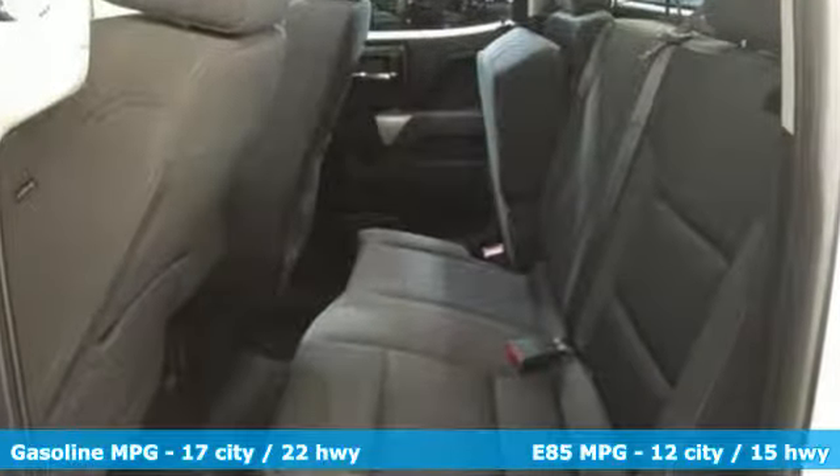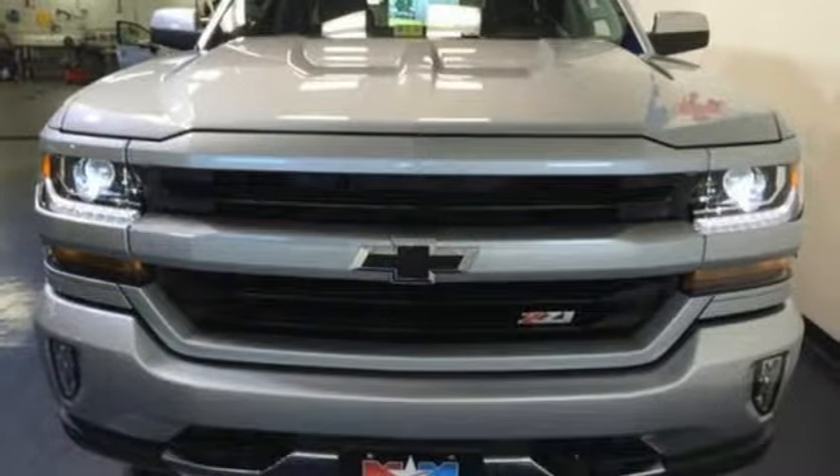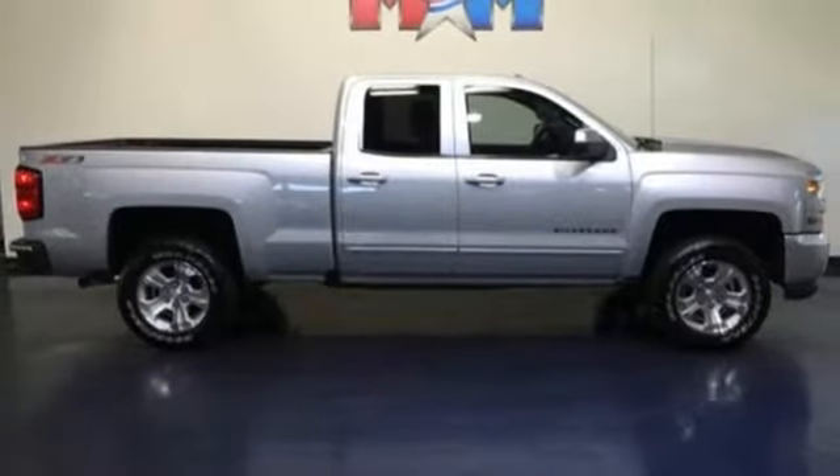This Silverado 1500 has a bold look with an intimidating front end, sculpted hood, and signature LED lighting. But it still provides the same strength and power that makes it the best tool for a productive day on the job site.